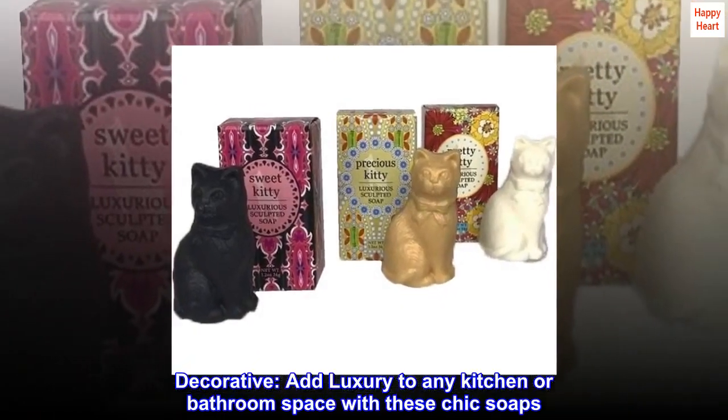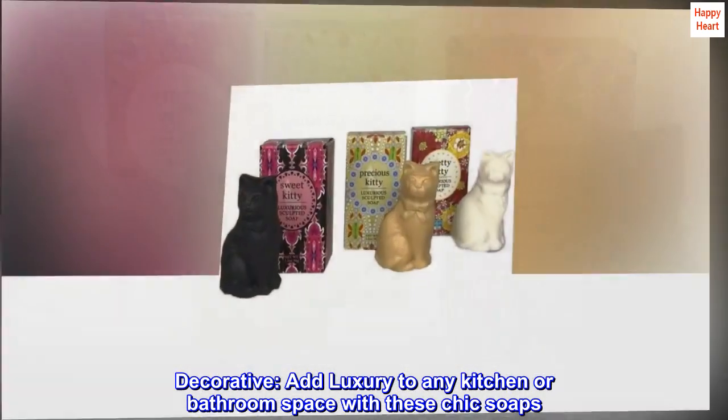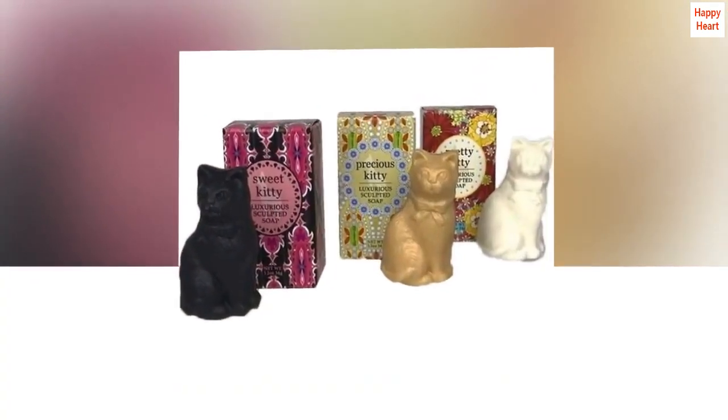Decorative. Add luxury to any kitchen or bathroom space with these chic soaps. Perfect for the counter in a guest bathroom.